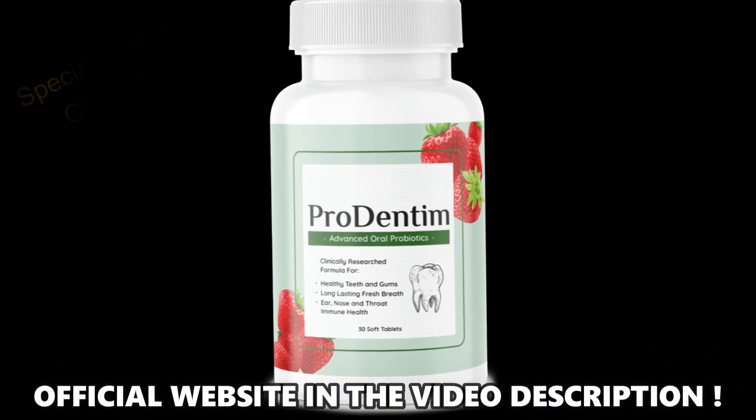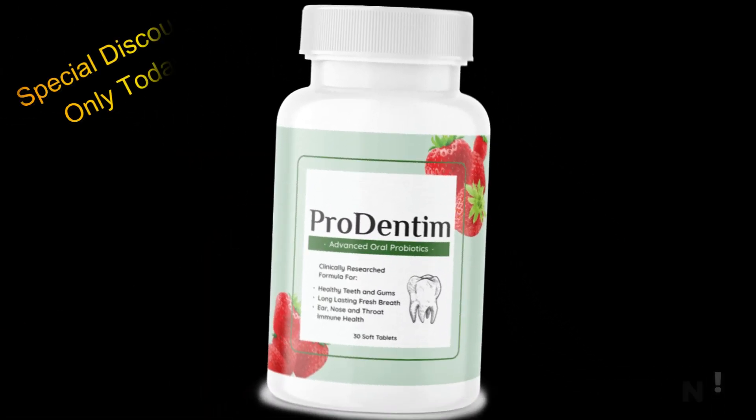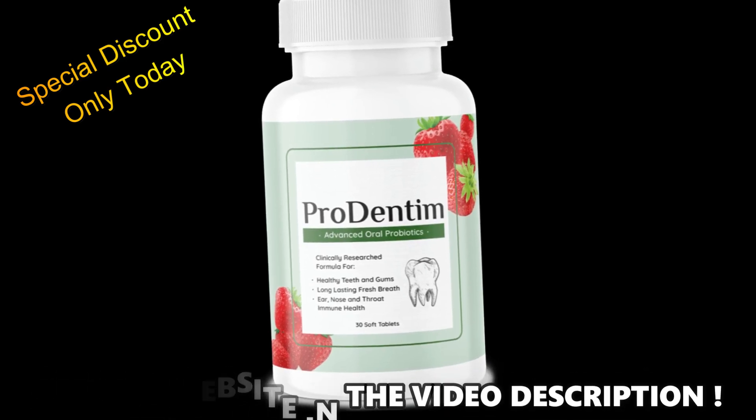There's something really important about this product that you need to know before buying it: you can actually test Prodentum for 60 days, and if you don't see results or don't like it for any reason, they will give you your money back.